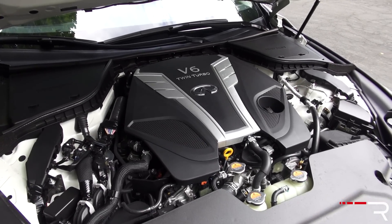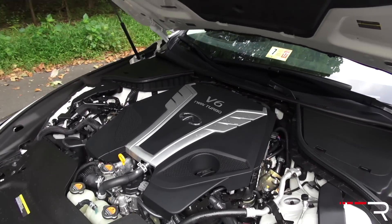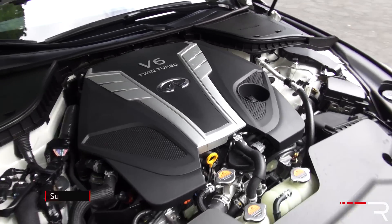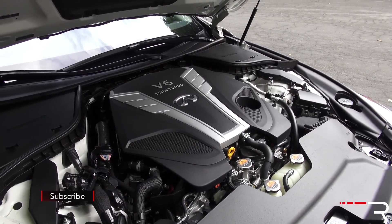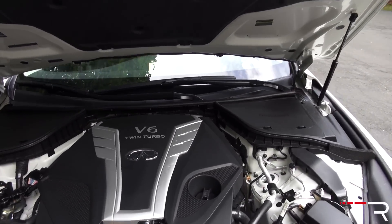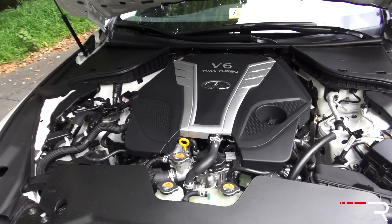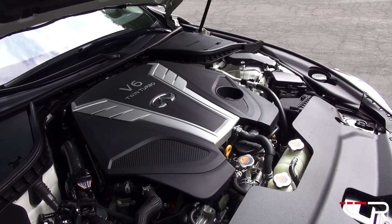Underneath the hood of the 2016 Q50 is an all-new motor — the 3-liter twin-turbo V6, the top dog in the lineup. It's part of the new VR30DDTT engine family, the same engine family as the Nissan GT-R. Despite that, this engine is basically 85% new. It has direct injection, which the GT-R motor never had, and variable displacement turbos to eliminate lag. These turbos are mounted directly to the exhaust manifold to limit exhaust travel and help reduce lag.